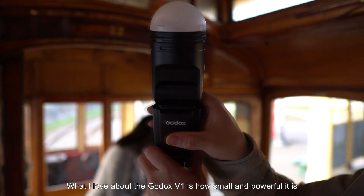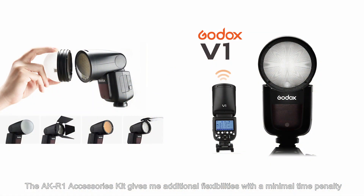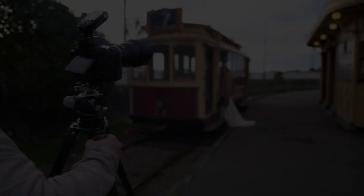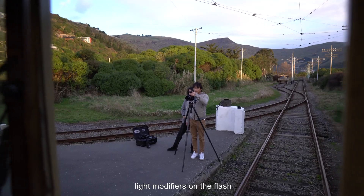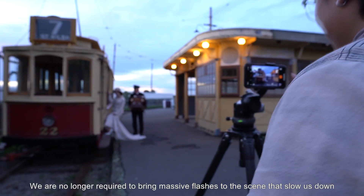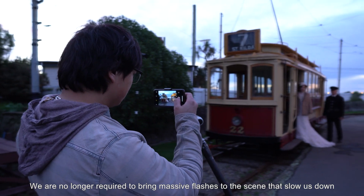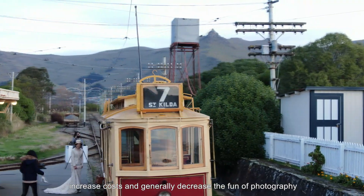What I love about the Godox V1 is how small and powerful it is. The AKR1 accessory kit gives me additional flexibility with minimum time penalty. It's also super easy to apply gels and light modifiers on the flash, thanks to its magnetic system. We are no longer required to bring massive flashes to the scene that slow us down, increase the cost, and generally decrease the fun of photography.